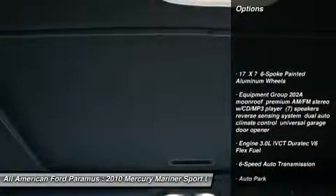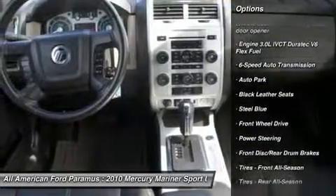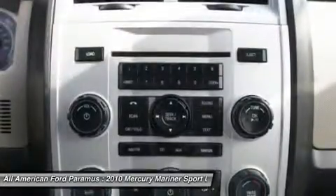Steering wheel audio controls, air conditioning, adjustable steering wheel, power steering, cruise control, floor mats, keyless entry, aluminum wheels, rear defrost, AM FM stereo radio.